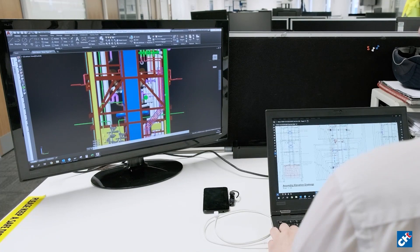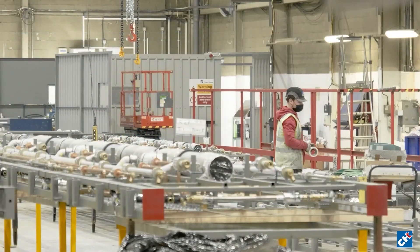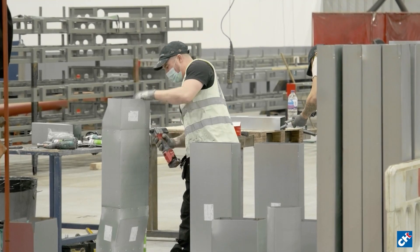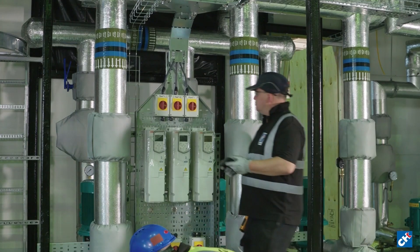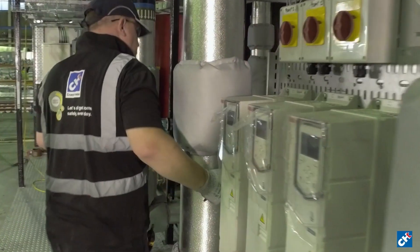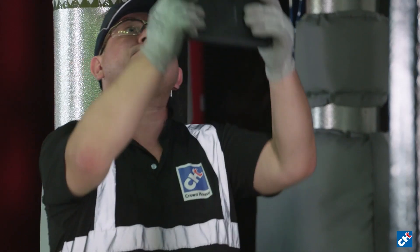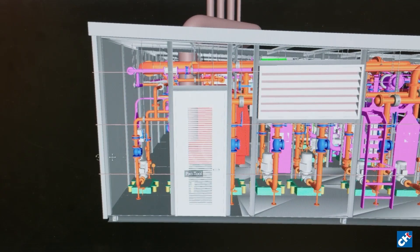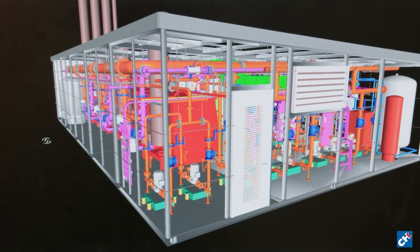We have revolutionised the way we go to work, which has improved module production. We now have the capacity to deliver in excess of 150 modules a week. As the manufacture and assembly is carried out in a safe, controlled factory environment, the quality of the workmanship is unparalleled. This has the added benefit of relocating some of the testing to the factory.